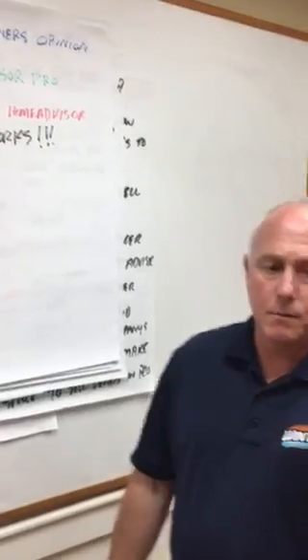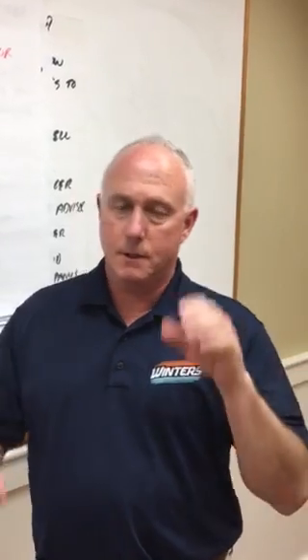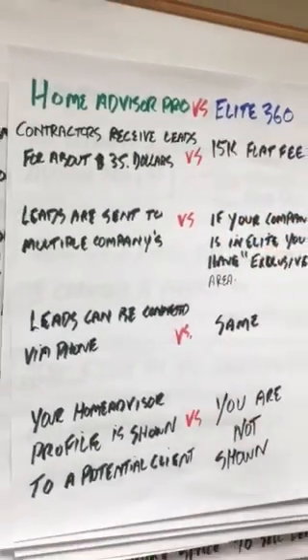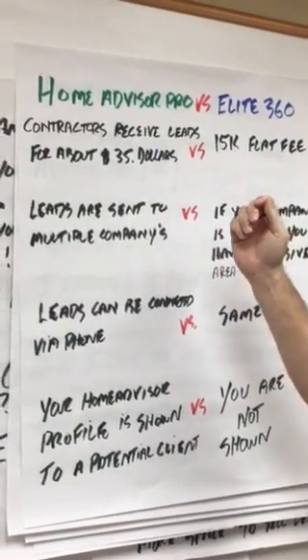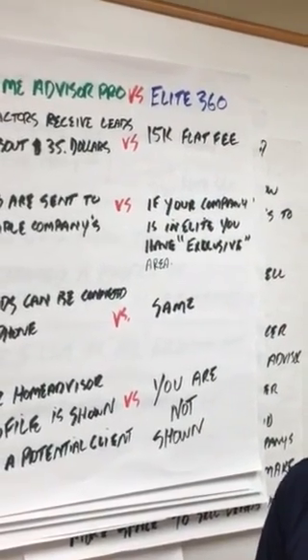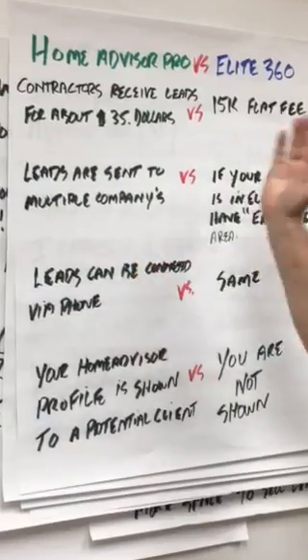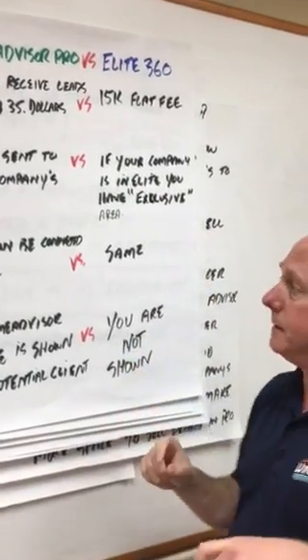Good morning, I'm Tim Flynn here to give you a business owner's perspective on Home Advisor versus Home Advisor Elite. If you're a Home Advisor Pro, you're going to receive leads for about $35 each. If you're on Home Advisor Elite 360, you're going to spend $15,000 flat fee every month to get leads. Leads on Home Advisor Pro are sent to multiple companies — up to five — but if you're in Elite you have an exclusive area.